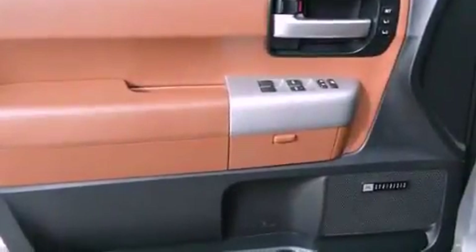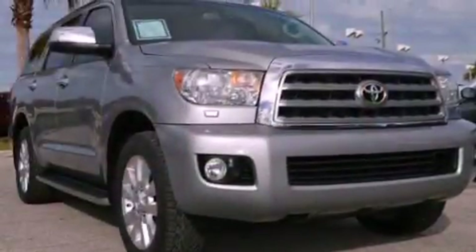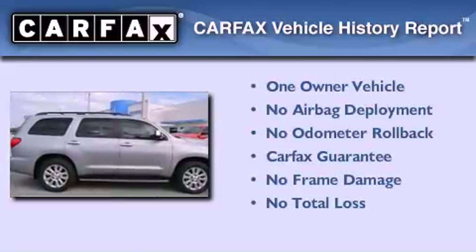Stability control, cruise control, and a sunroof enables you to fill the cabin with fresh air at the push of a button. This SUV also has had only one owner, and it qualifies for the Carfax Buy Back Guarantee.